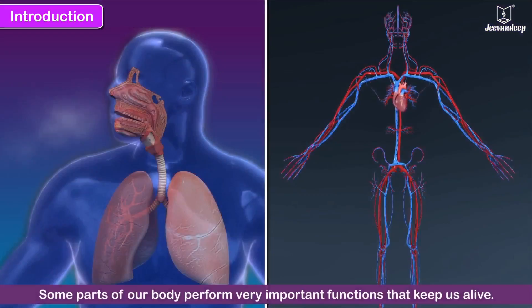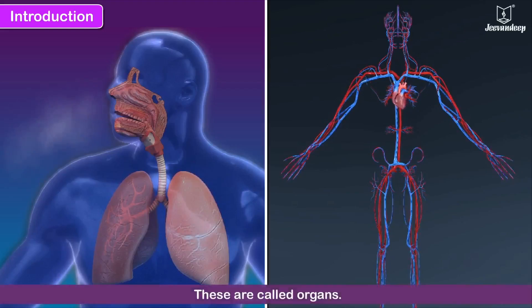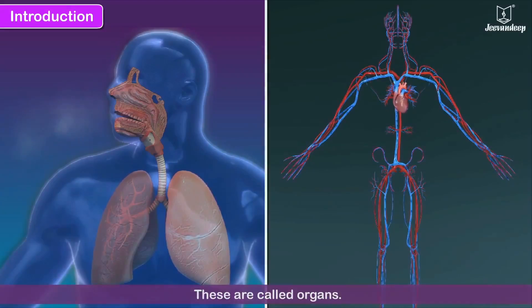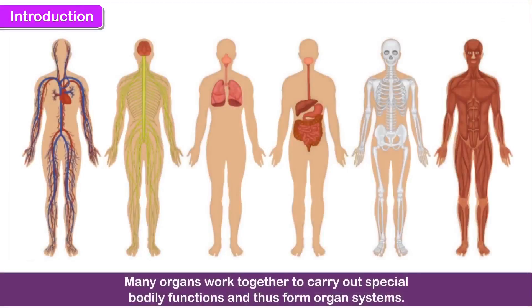Some parts of our body perform very important functions that keep us alive. These are called organs. The brain, heart and lungs are some organs of the body. Many organs work together to carry out special bodily functions and thus form organ systems.